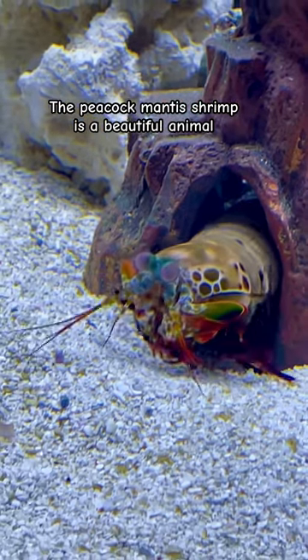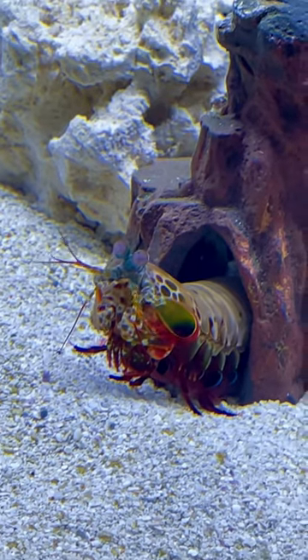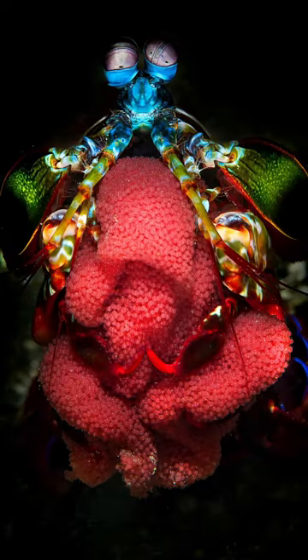The peacock mantis shrimp is a beautiful animal, but there are over 400 different types of mantis species. So today we're going to go through some of the coolest ones other than mine.